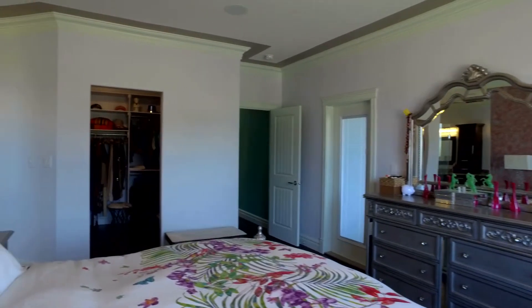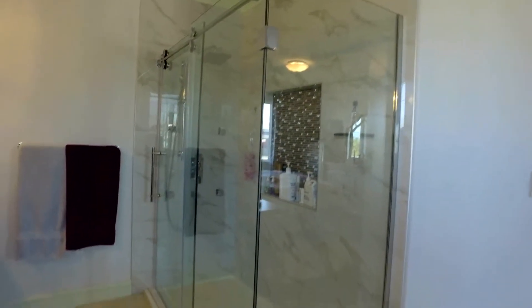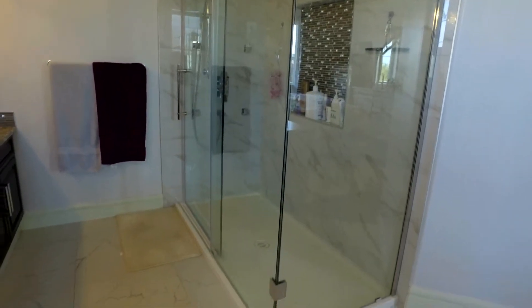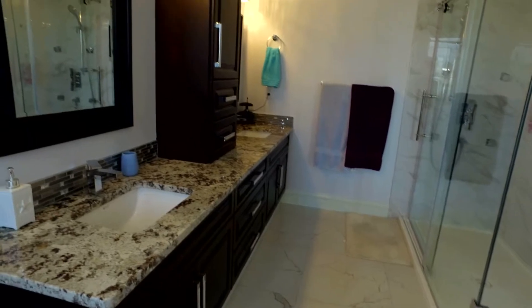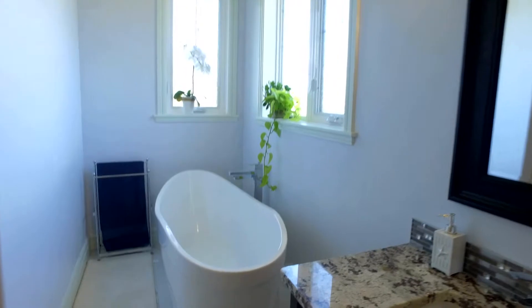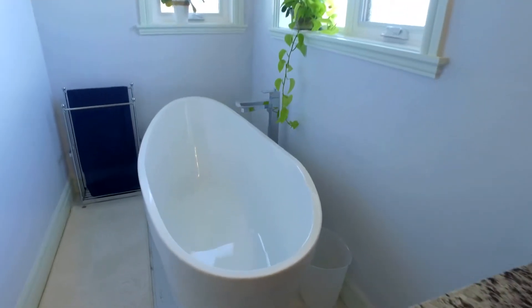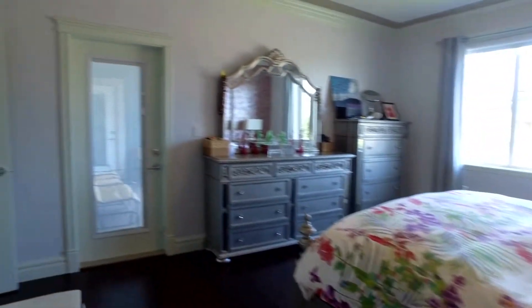Just off the master is your five-piece luxury ensuite, featuring a beautiful glass walk-in shower, twin-tower vanities with his and hers sinks, and a beautiful private oasis — an extra-deep soaker tub flooded with natural sunlight. There's also another private terrace door off the master bedroom onto the deck.